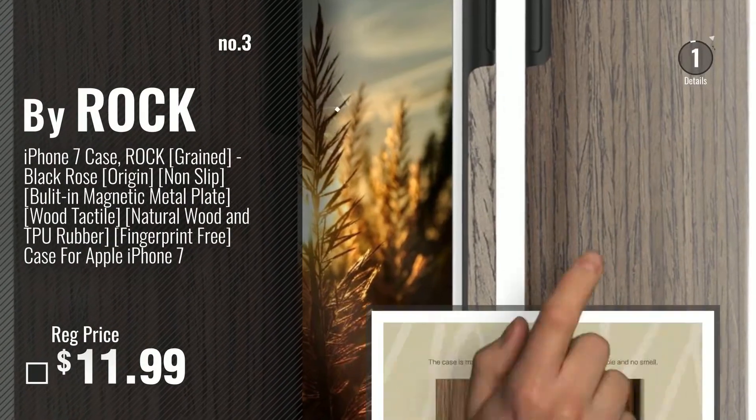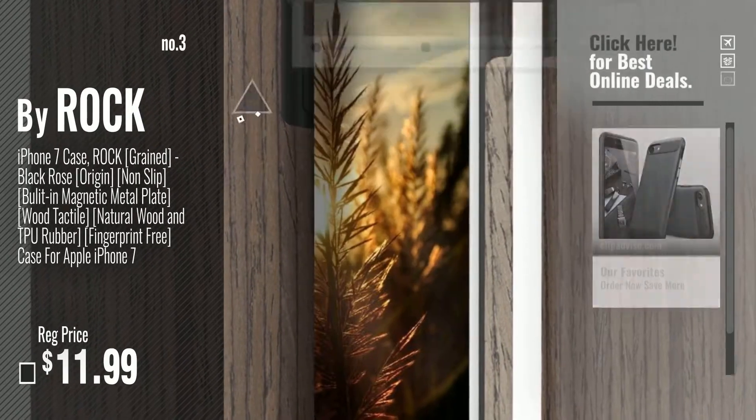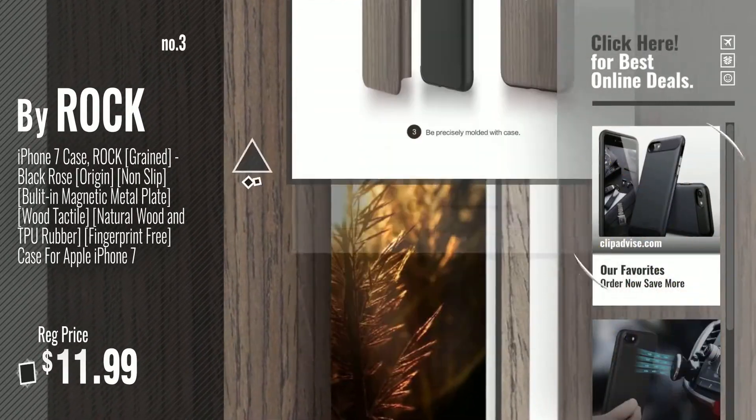Get your favorite iPhone 7 Case Magnetic now — just click this circle in the corner.